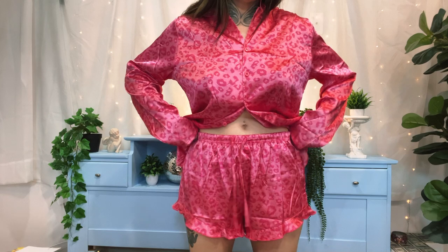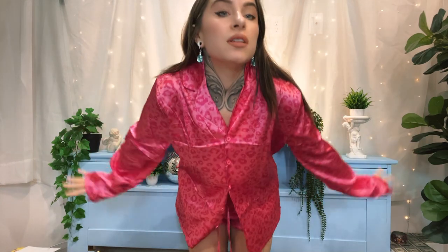It comes in a ton of different patterns. Look how cute the shorts are — I love the little drawstring in the hem. This is so cute. I love comfy pajamas that are actually really fun and flirty.